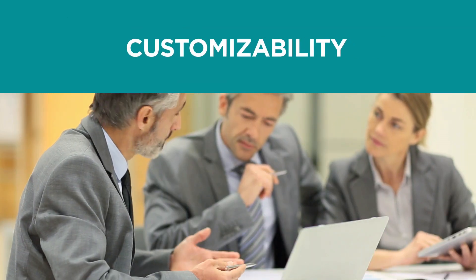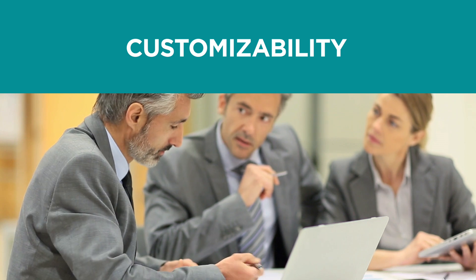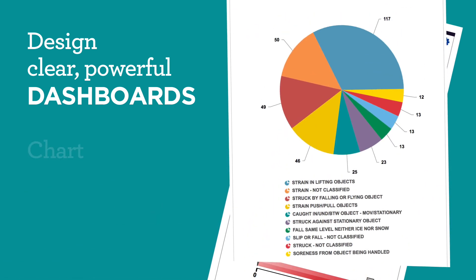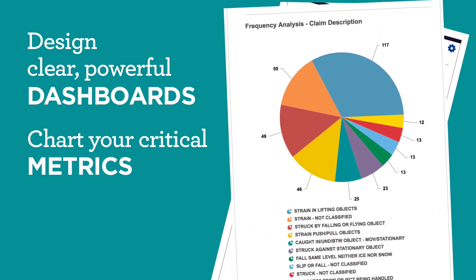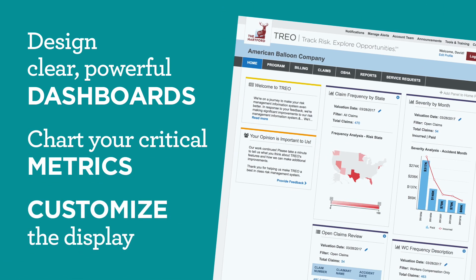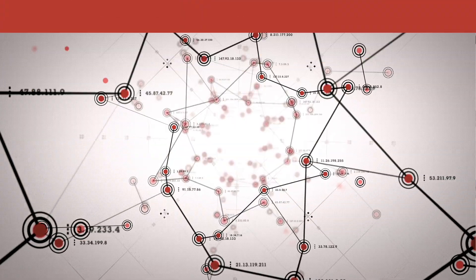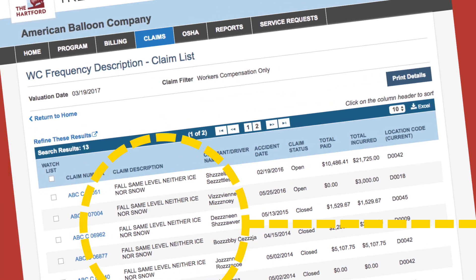With TRIO, you're in charge. It's designed to give you more control over data analysis. Choose the dashboard that best helps you manage, track, and monitor costs. Then customize the display. Best of all, you can access TRIO conveniently from your laptop or tablet. And you'll waste no time exposing risk — get to more data with fewer clicks and navigate claims data with speed and ease.